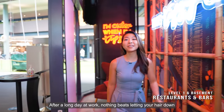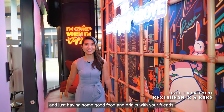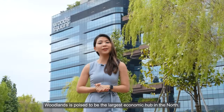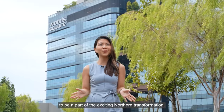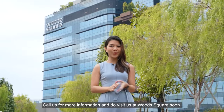After a long day at work, nothing beats letting your hair down and just having some good food and drinks with your friends. Woodlands is poised to be the largest economic hub in the North, so act now and don't miss out on this rare opportunity to be a part of the exciting Northern transformation. Call us for more information and do visit us at Woods Square soon.